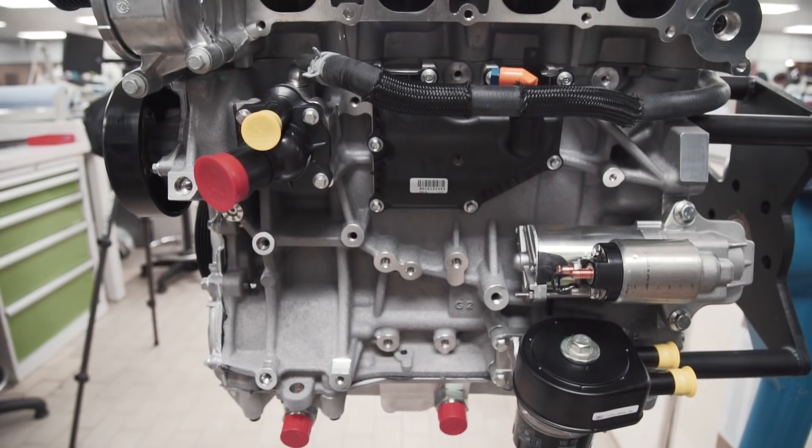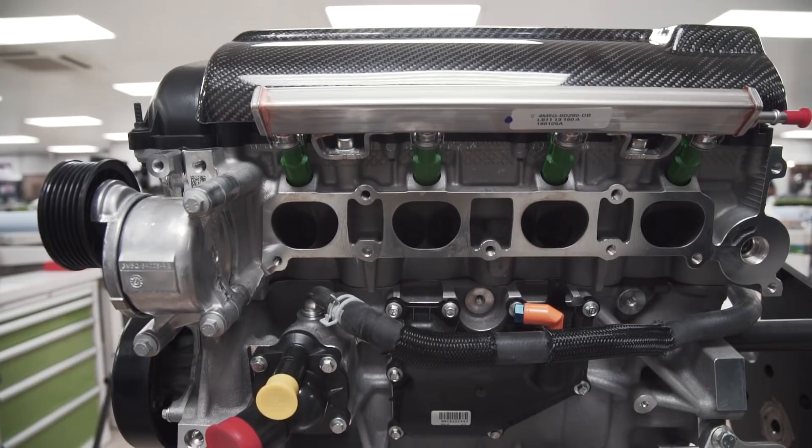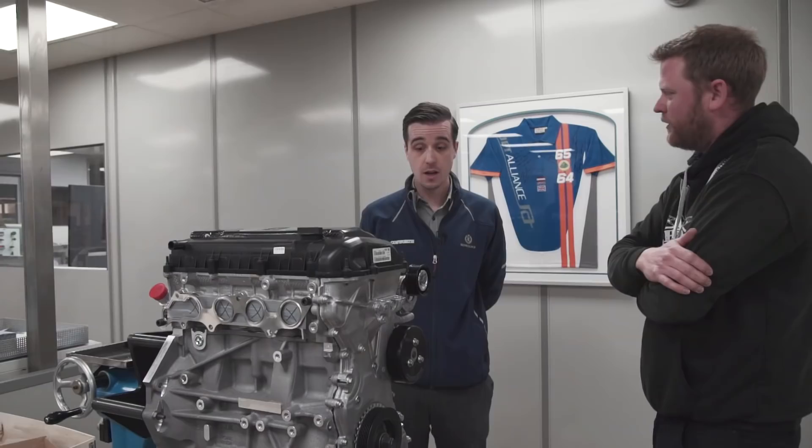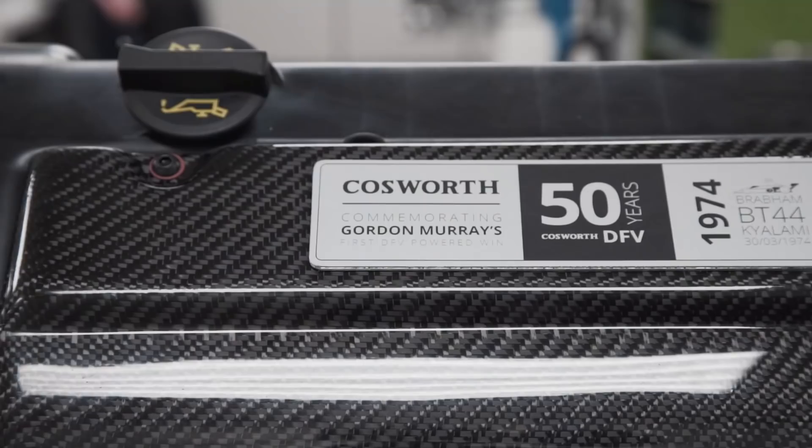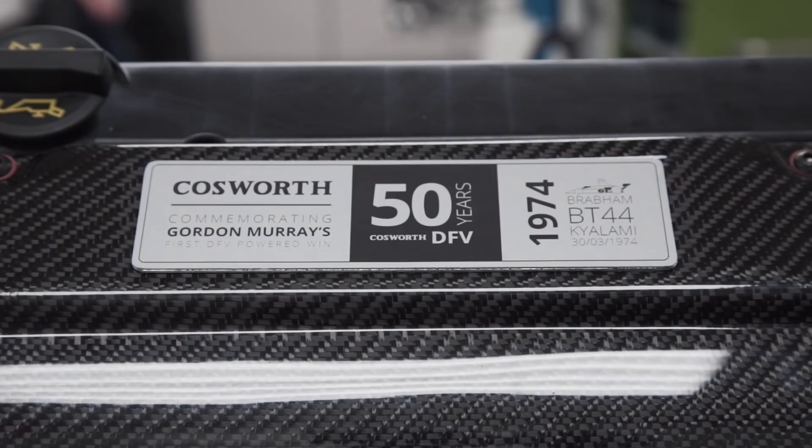The crank in the specification Gordon has asked for will just be the standard crank. However, the highest specification engine we do can have a billet crank in it. Gordon was very particular. Because last year was the 50th anniversary of the Cosworth DFV, and this year is our 60th anniversary, we decided we were going to do a limited edition run of 12 Duratecs - one for each Drivers' Championship that the DFV powered.